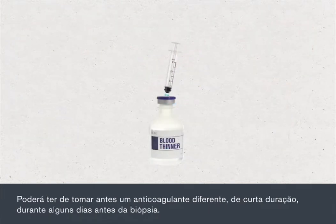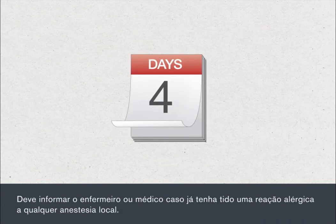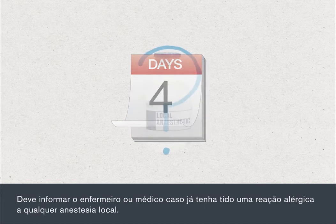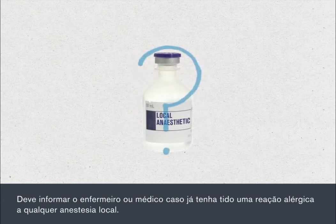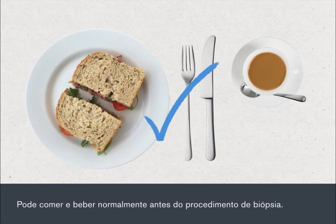You may be asked to change to a different short-acting blood thinner for a few days before the biopsy. You must tell your nurse or doctor if you've previously had an allergic reaction to any local anaesthetics. You can eat and drink normally before your biopsy procedure.